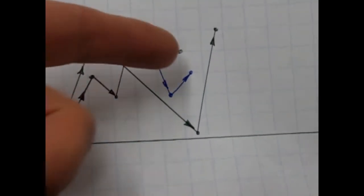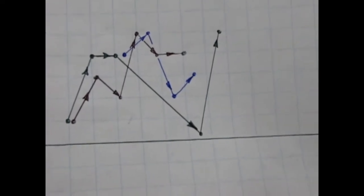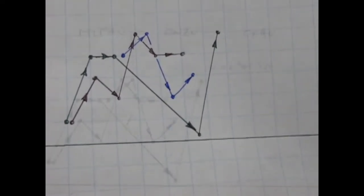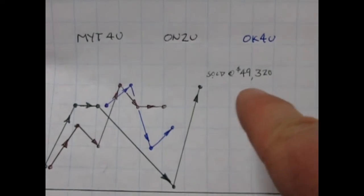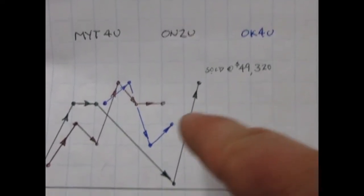I'm going to sell that stock off for my forty-nine thousand dollars. I've made a notation that I sold it at forty-nine thousand three hundred and twenty dollars. I'll follow the market and play a few more rounds.